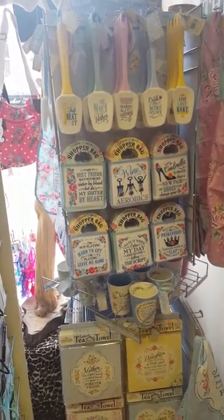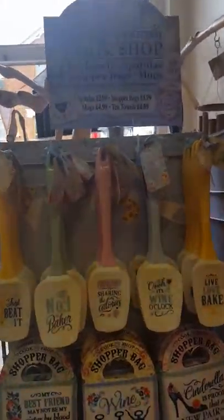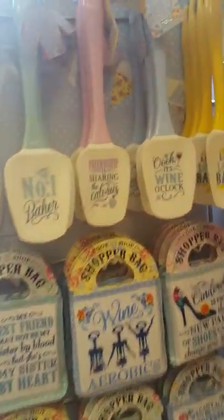Hey, welcome to Becky's Crafts and Goodies. Today I'm going to show you this Great British Cook Shop stand, and it has tea towels, spatulas, shopping bags and mugs. So we'll just go and have a little look through.